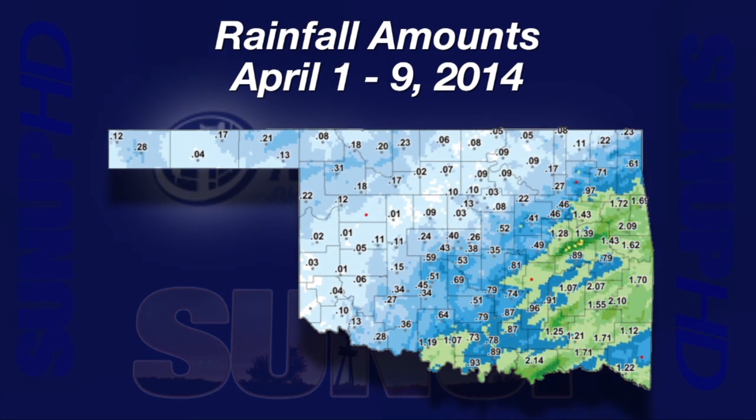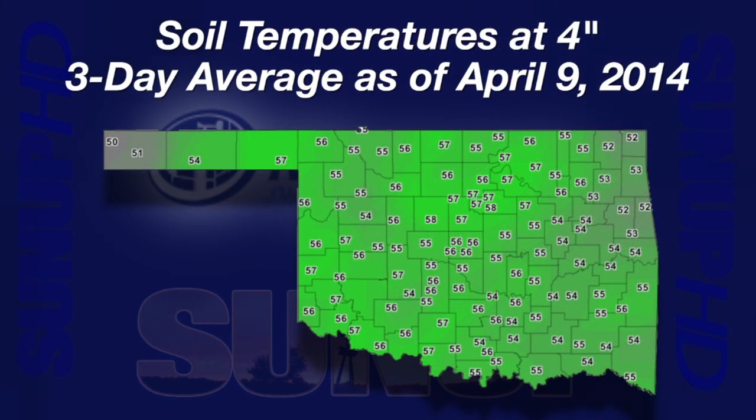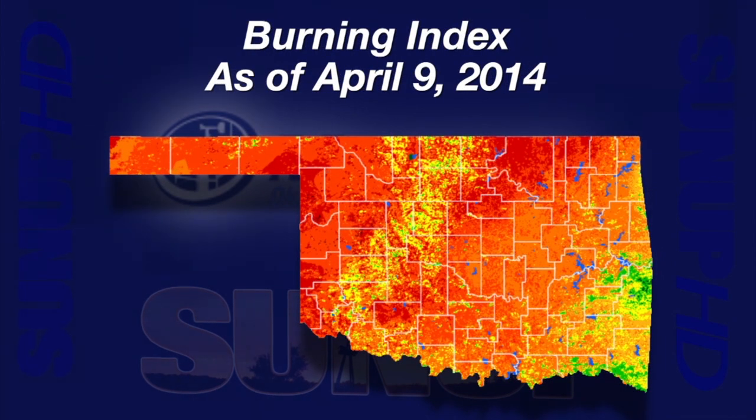A map of rainfall since April 1st shows the same pattern. In the heavier bands, the rain collected for April has been close to two inches — the highest was at Durant, two and fourteen hundredths. Soils are warming; the three-day average for four inches under bare soil on April 9th was in the mid-fifties across most of Oklahoma. A burning index map from Wednesday afternoon, April 9th, was filled with bright red and orange indicating high fire danger. The major wheat-growing areas showed up as a wide green and yellow band from Altus to Hinton to Enid.